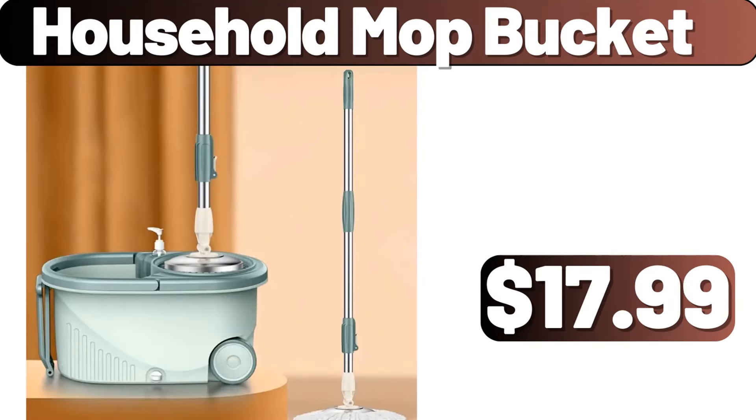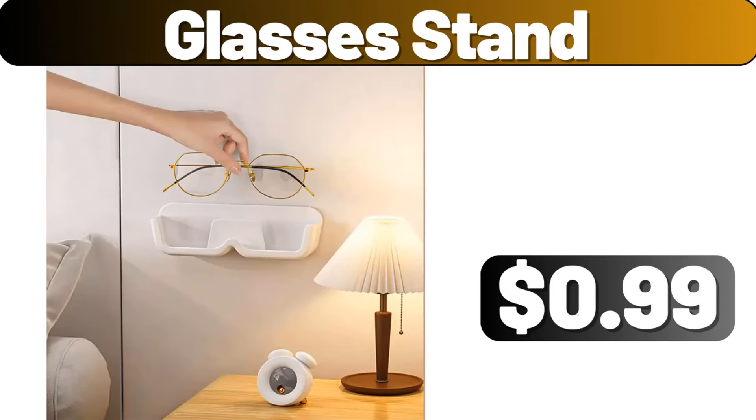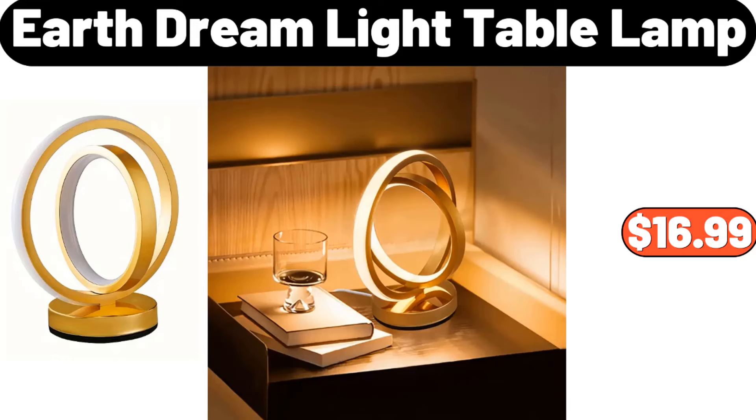Household Mop Bucket, $17.99. 3-in-1 Cutting Board, $3.99. 4 PCS Storage Box Set, $2.89. Glasses Stand, $0.99. Ceramic Oil Bottle Set, $15.02. Portable Stainless Steel Camping Barbecue Grill, $36.74.